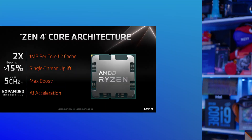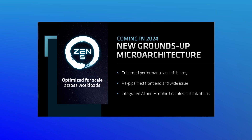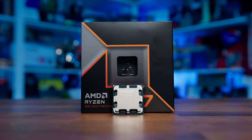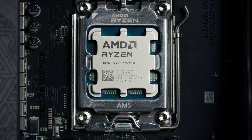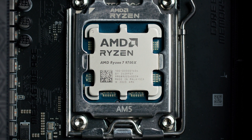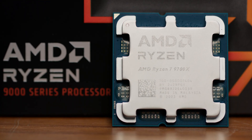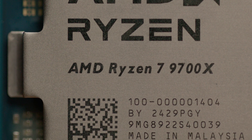So why, if you're on Zen 4, should you upgrade to this? And why, if you're on something older, don't you just upgrade to a 7700X instead? Well, aside from the faster 5600MHz JEDEC supported memory speed and the 65W TDP compared to 105W on the 7700X, there's much more going on underneath the hood. We're now rocking a 4nm process for the CPU cores, a move forward from the 5nm on the 7700X, though the IO is still sporting an older 6nm process, much like the 7000 series.